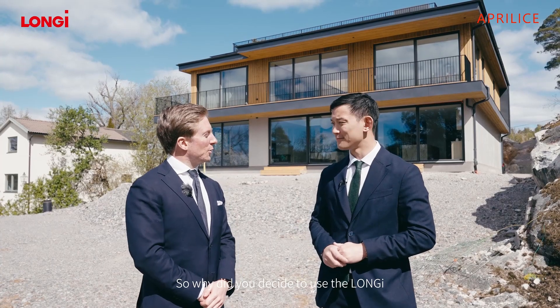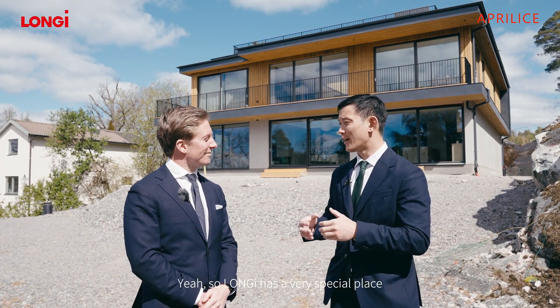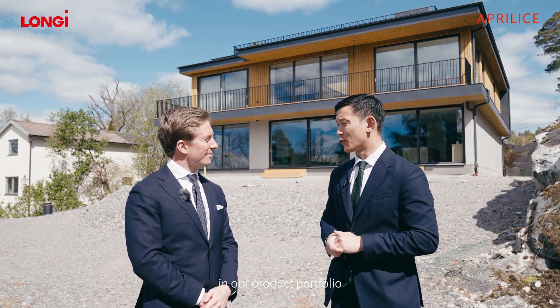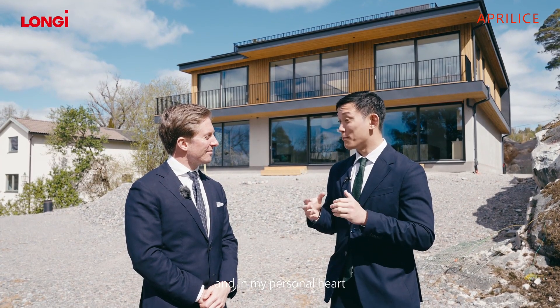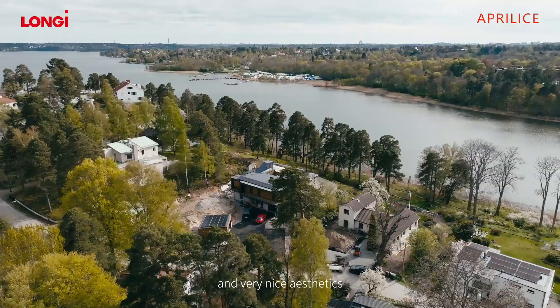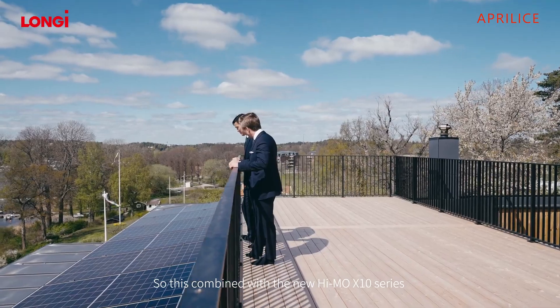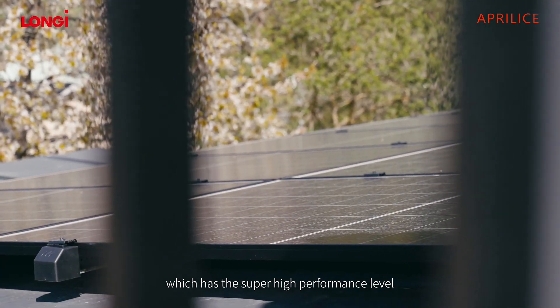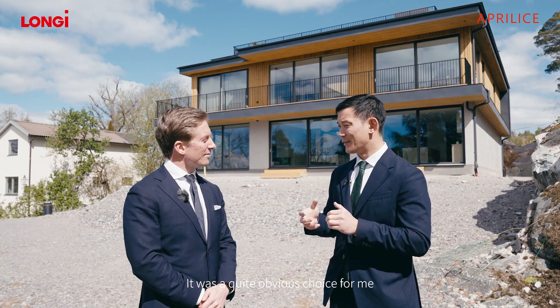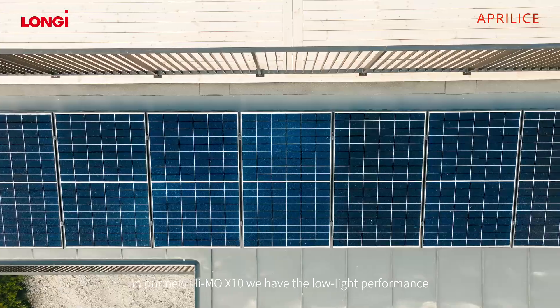So why did you decide to use the Longue panels for your house? Longue has a very special place in our product portfolio and in my personal heart. The Longue panels always stand for high quality and very nice aesthetics. Combined with the new Haimo X10 series, which has a super high performance level, it was a quite obvious choice for me. In our new Haimo X10 we also have low light performance.